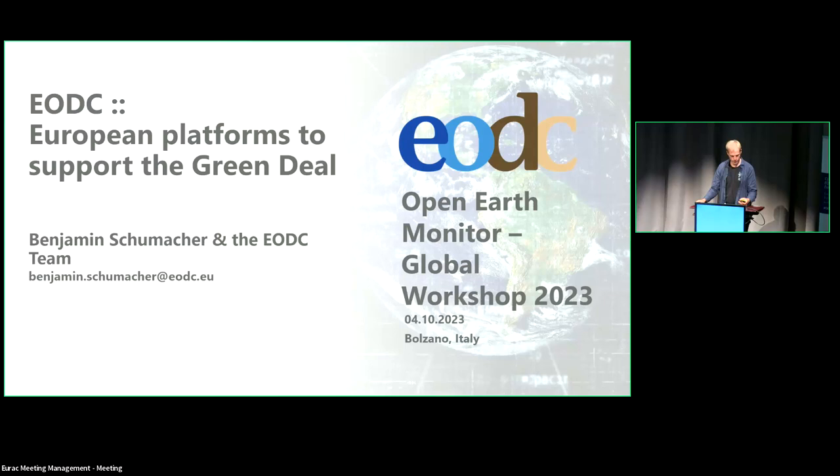Thank you very much. I think we can just continue the discussion that our colleague from CloudFerro has brought. Hi, I'm Benjamin. I work for EODC, which is the Earth Observation Data Center. We are located in Vienna, very similar to CloudFerro. We offer EO data in our storage, and I just wondered how many of you actually know EODC?